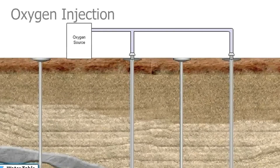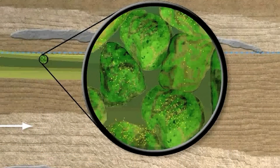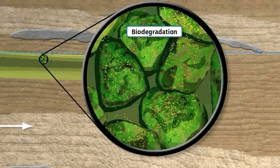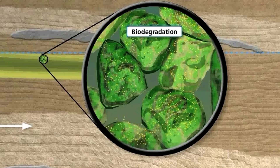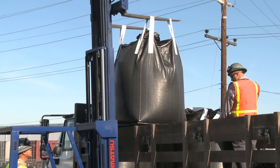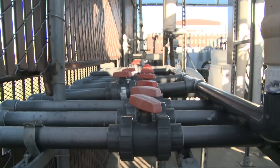Our bioventing system injects the majority of the chemicals back into the ground with the addition of oxygen. This enhances biodegradation of the chemicals down in the soil — that increase in oxygen helps the microorganisms increase their appetite for the benzene. The remainder of the contaminants are then filtered out through a carbon filter that removes the contaminants and vents the clean air to the atmosphere.